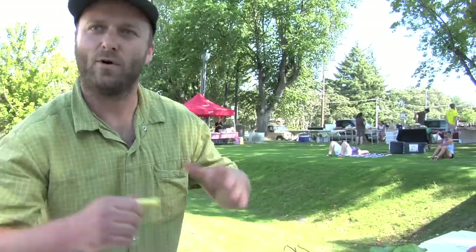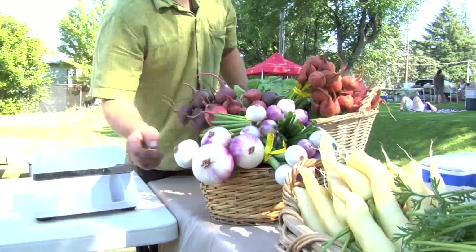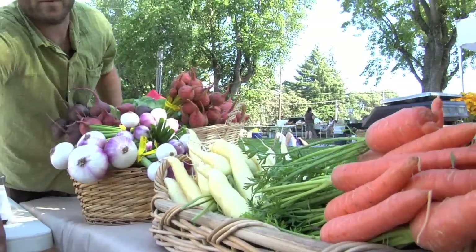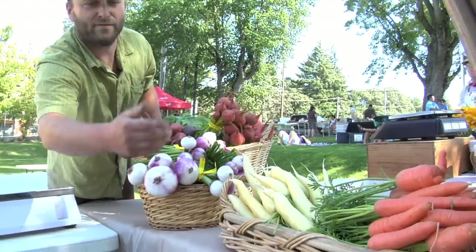We grow a whole collection of beets because we have a little bit more success growing a multitude of varieties rather than just one. And this is your classic Northwest Nantes carrot, which is just super dependable for the farmer to grow — harvest it in about 60 days.